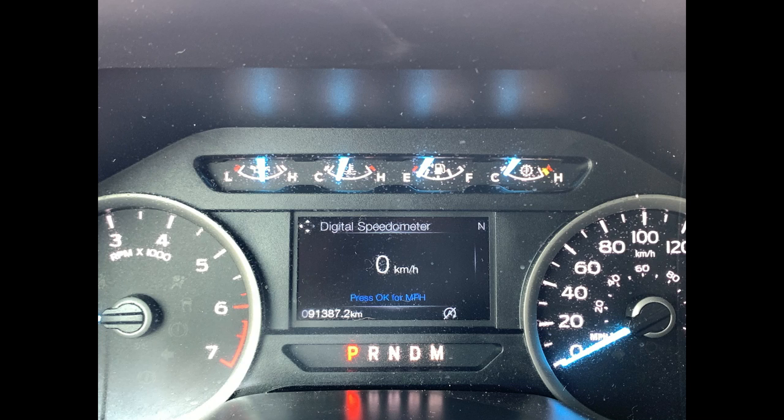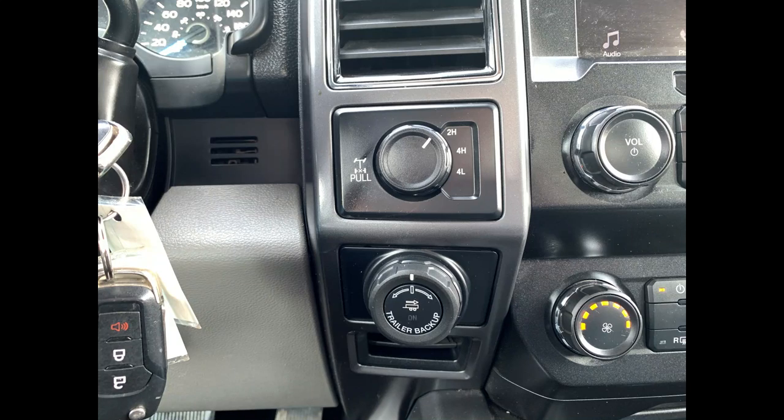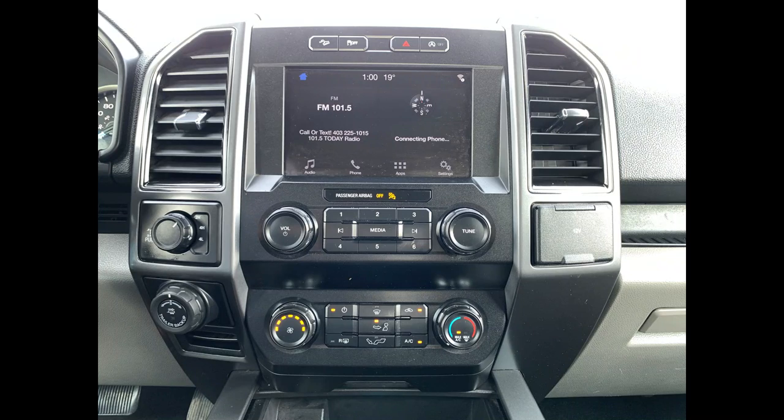Currently sitting at 91,387 kilometers. You also have a full menu of information to explore further with your sales advisor. Up top you have storage, as well as your trailer backup assist and your 4x4 options to the left.